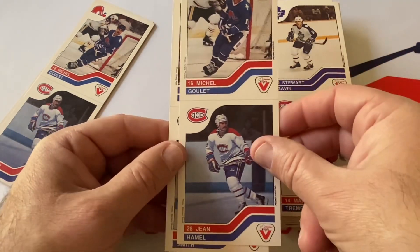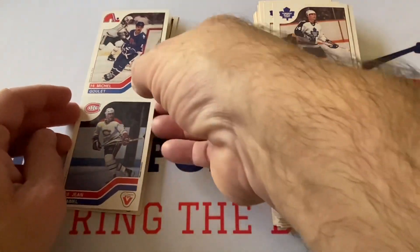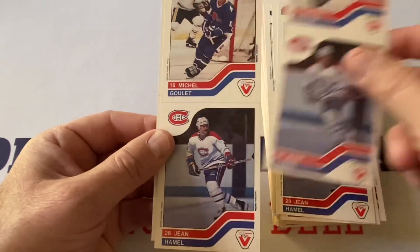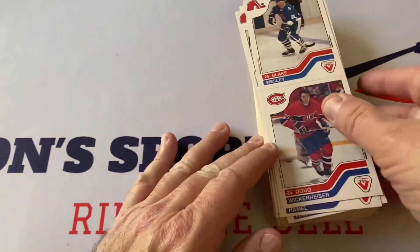Guy Lafleur — another Hall of Famer — and Mary Tremblay. Stuart Gavin, Michel Goulet and Jean Hamel, Bobby Smith and Miroslav Frycer — first time seeing him. Goulet again and Jean Hamel, another one. We end with Blake Wesley and Doug Wickenheiser — but this was awesome.